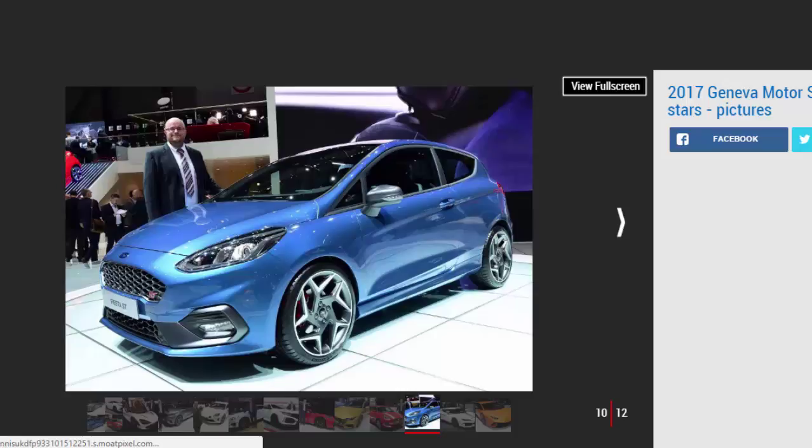Ford Fiesta ST, by Stuart Milne, Carbuyer editor. I'm a huge fan of Ford's free-revving three-cylinders, so the prospect of one developing nearly 200 bhp in the new Fiesta ST is tantalising. We're told Ford has obsessed over the ST's steering, which was the most intoxicating part of the old car. The new car is bigger, looks more grown-up, and will offer Ford's excellent new SYNC 3 infotainment system. Interior quality appears to be vastly improved and there's more space inside too — pragmatic stuff, but a hot hatch needs to be all things to all men, and it seems to be exactly that.